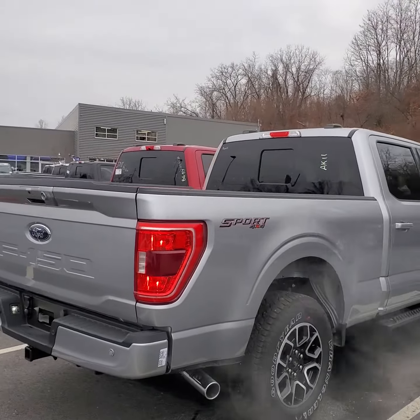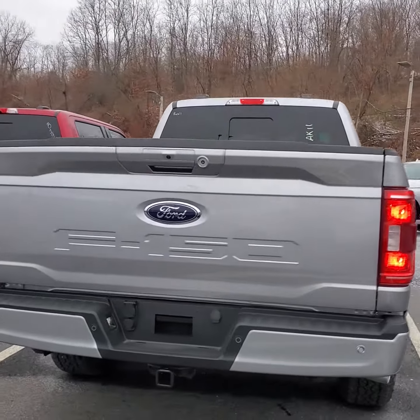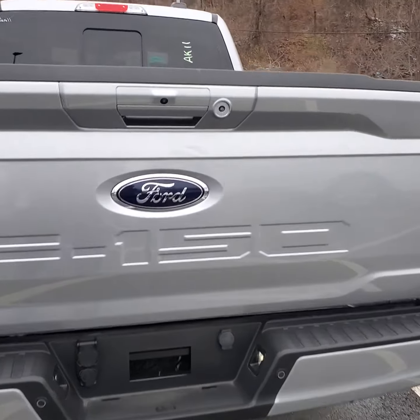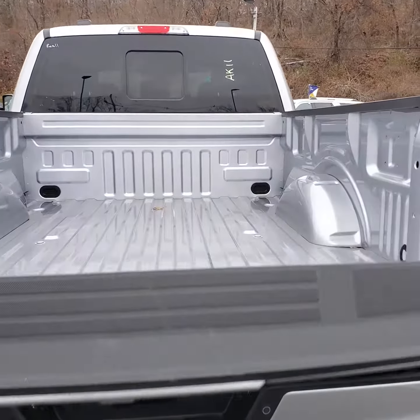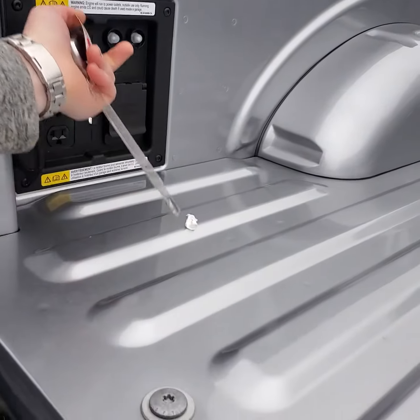The bed is 6.5 — that's the longer bed. Of course you have all your tow setups, all your sensors, backup camera. Your liftgate is power release. There's your hookups and your outlets.